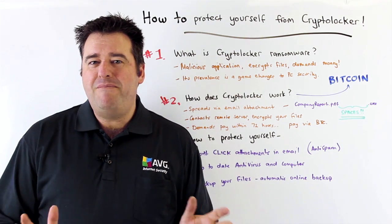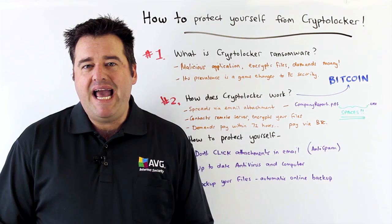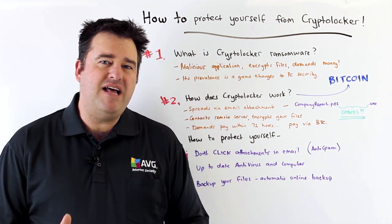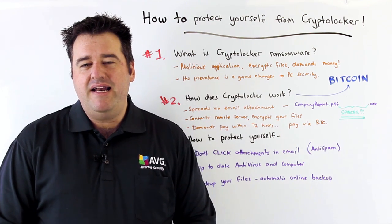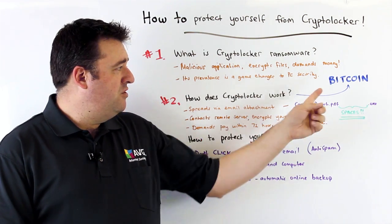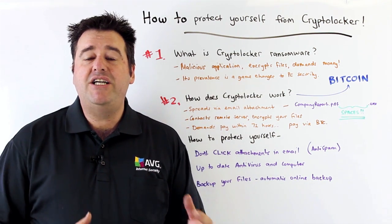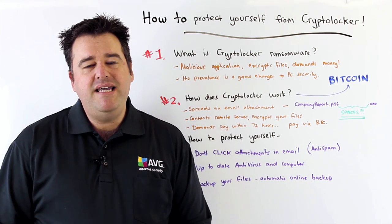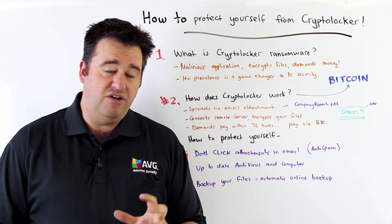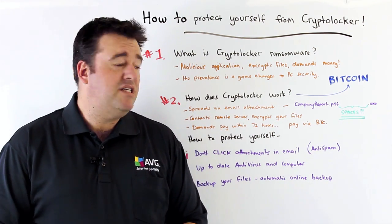Then a pop-up window appears giving you 72 hours to pay the ransom, typically around $300 US dollars, and the payment method provided is Bitcoin. Bitcoin, if you haven't heard of it before, is an anonymous transaction and payment system that works on the internet, and it makes the tracing of these funds very, very difficult to detect — and hence this attack is being very successful.